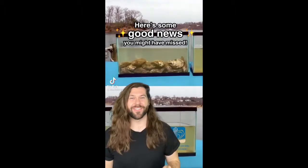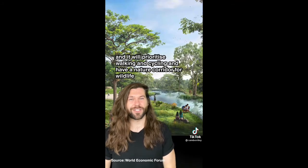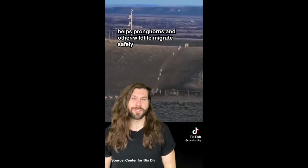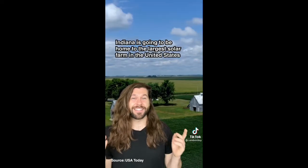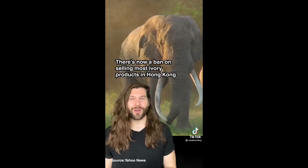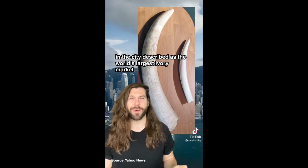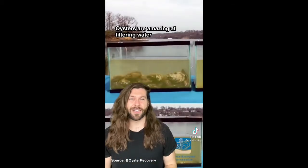Singapore is building a forest town which will have greenery everywhere. It will prioritize walking and cycling and even have a nature corridor for wildlife. This wildlife crossing in Wyoming helps pronghorns and other wildlife migrate safely, and it's helped cut down wildlife-vehicle collisions by 85%. Indiana is going to be home to the largest solar farm in the United States, generating enough to power nearly a quarter of a million homes. There's now a ban on selling most ivory products in Hong Kong. And millions of oysters are helping to clean the Hudson River in New York — one oyster can clean up to 50 gallons of water a day.